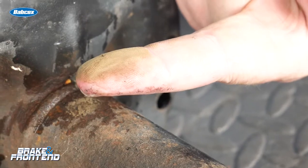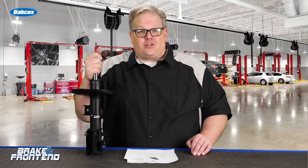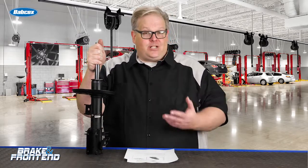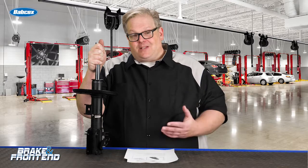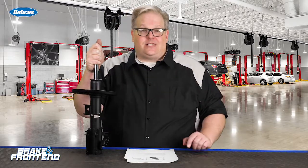This is normal seepage from a shock or strut. The next thing to pay attention to is how evenly the shock or strut goes up and down. It should be smooth — there should be no notchiness to it. And if there is, it's a sign that either the strut is damaged or the valving inside is damaged itself.